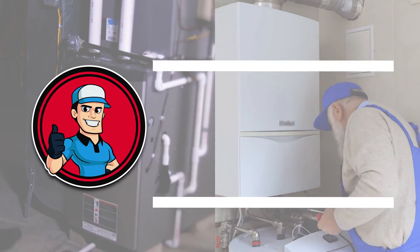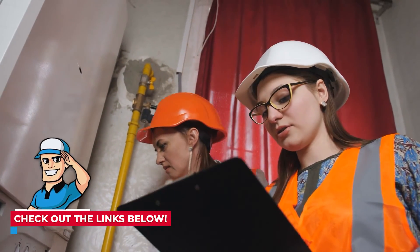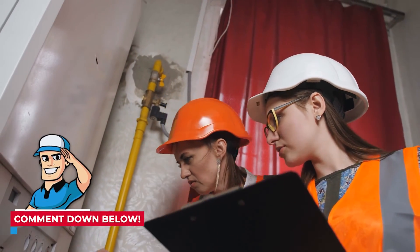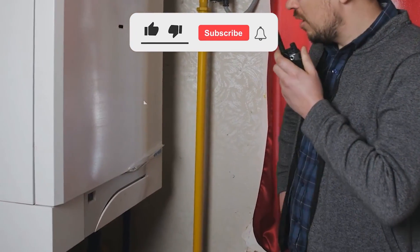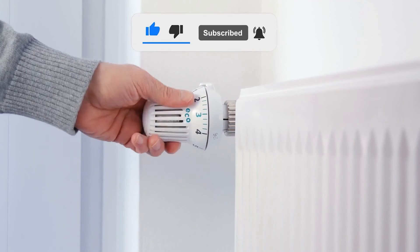There you have it. We hope we provided you with everything you wanted to know. If not, check out the links in the description to get more information or shoot us a message in the comments below. If this video was helpful, please press the like button and subscribe to our channel. Thanks for watching. We'll see you next time.